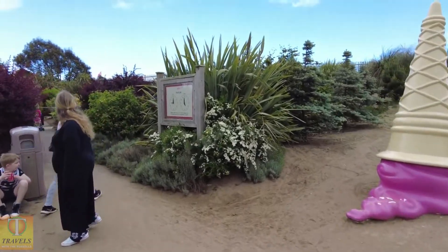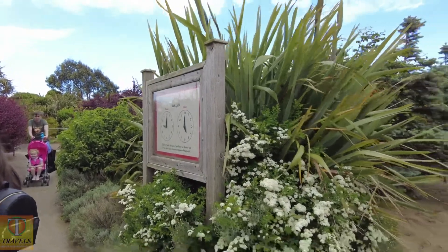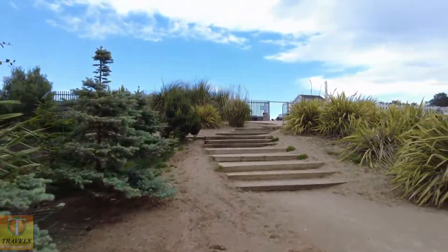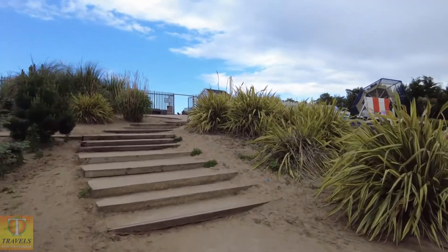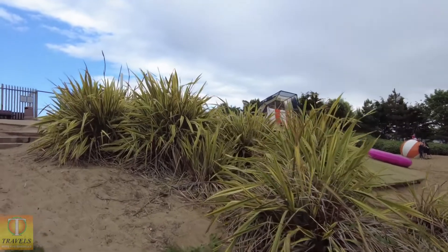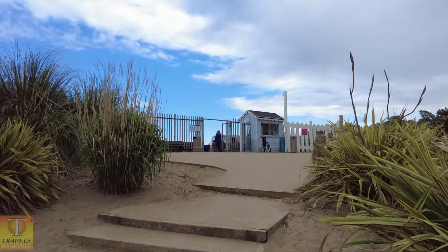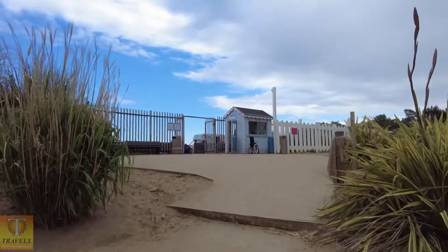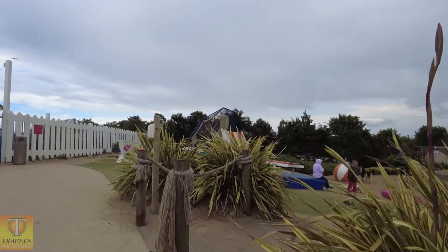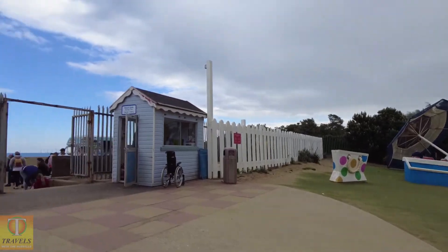Beach gate times here: opens at nine o'clock and closes at five. And here's the beach entrance.